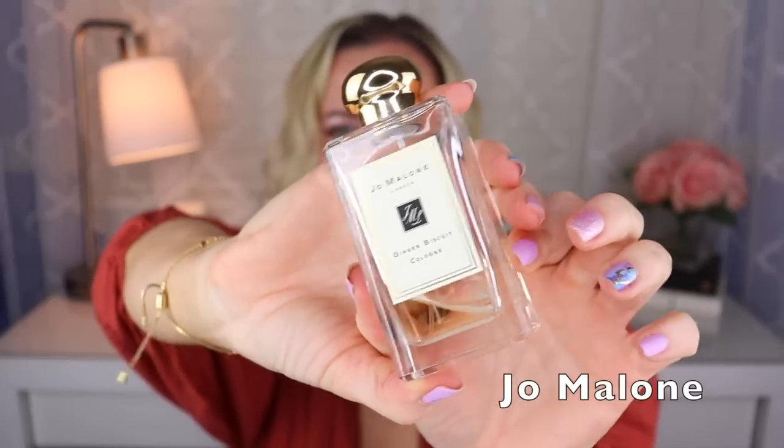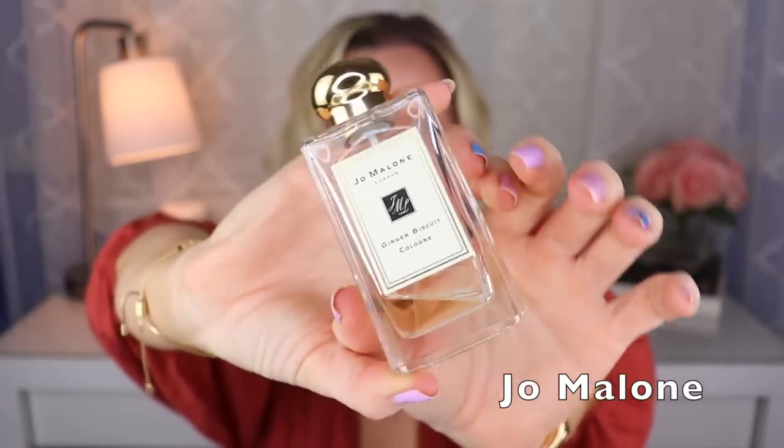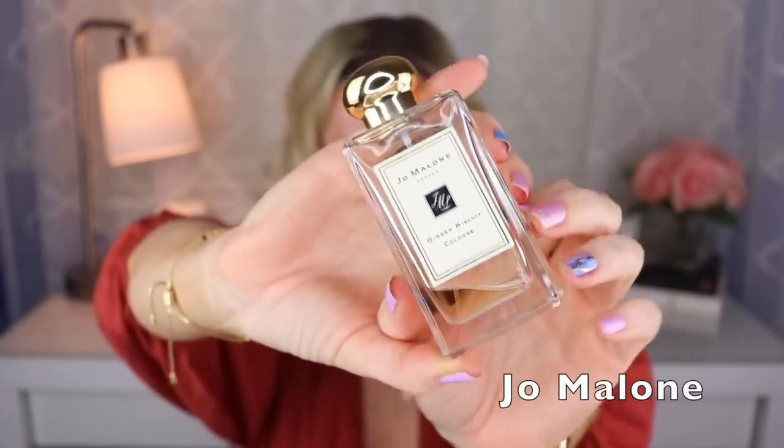Oh, this one's discontinued completely — I think this is called Ginger Biscuit. I really like this one, there's barely any left. Again, Christine Nagel. This is ginger, tonka, some spices, vanilla, something nutty — it's delicious. This is so good. I hope they come back out with this; they tend to re-release things every so often. Hopefully they will so I can get more.